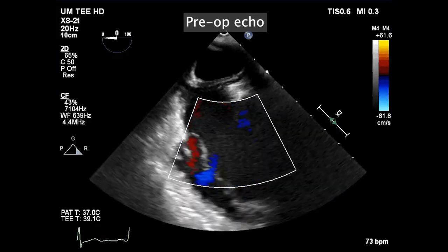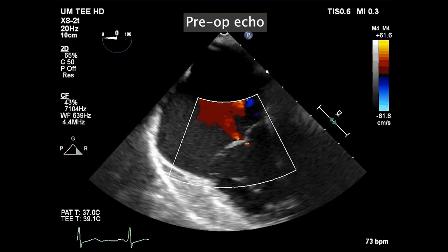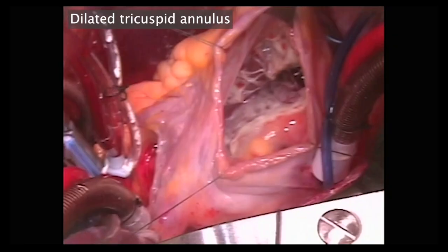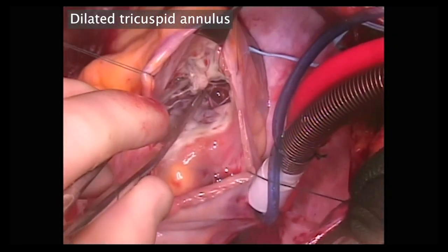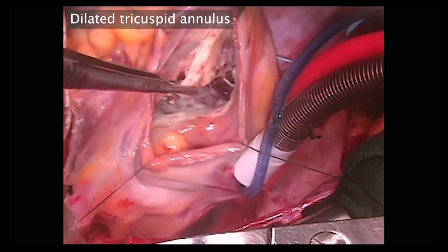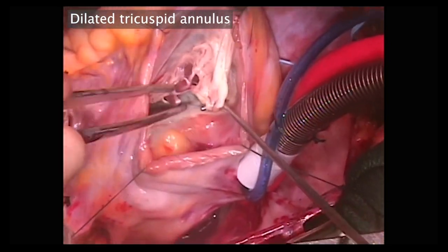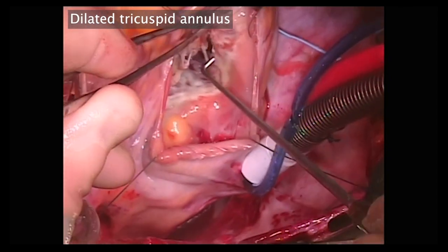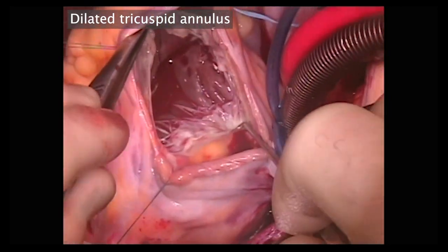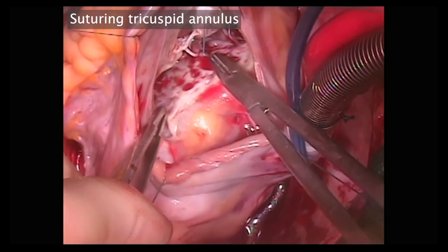Her preoperative echo shows severe tricuspid regurgitation and a dilated annulus. The intraoperative picture confirms this: a dilated annulus with no anatomic pathology of the tricuspid valve. You can see the leaflets are relatively flimsy and normal. The septal leaflet is shown here, the anterior dominant leaflet is shown, and a very dilated annulus.